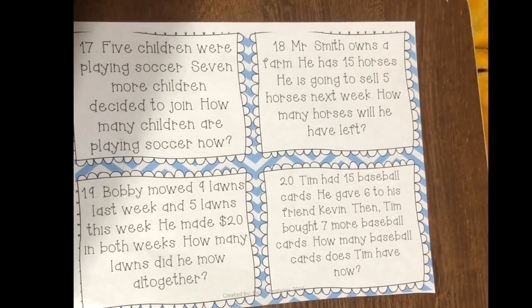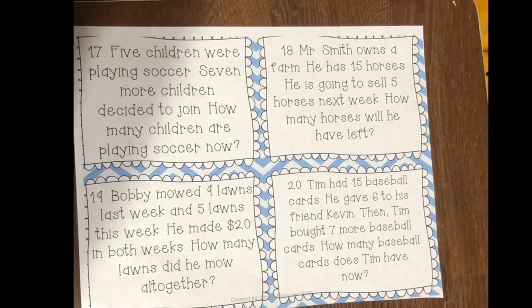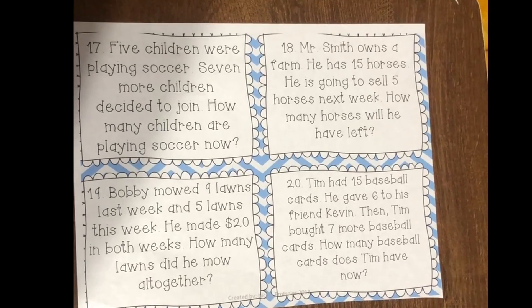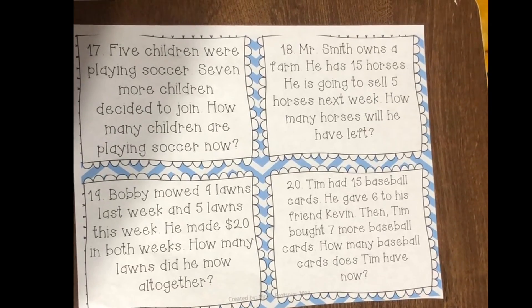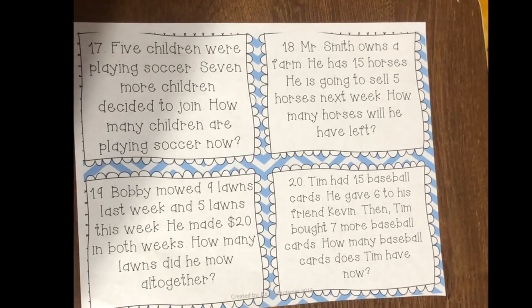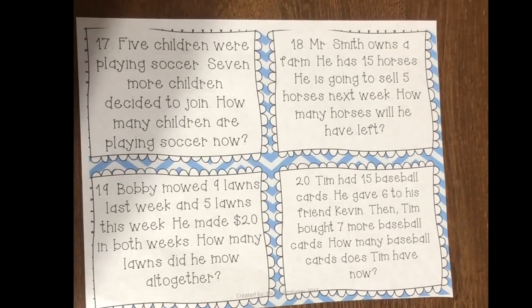And number twenty: Tim had 15 baseball cards. He gave six to his friend Kevin. Then Tim bought seven more baseball cards. How many baseball cards does Tim have now?